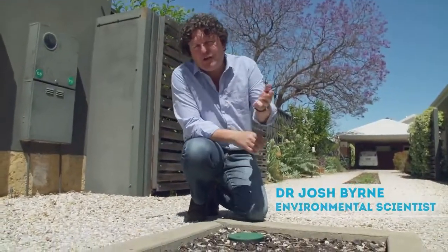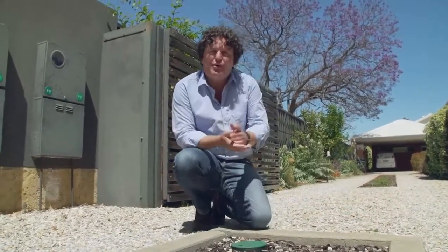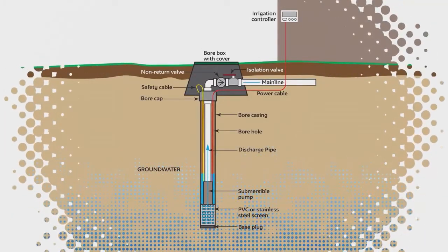If you've got a bore, like I do here at my place in Hilton, then it's important to know how it works and how to maintain it. A garden bore taps into groundwater and brings it to the surface for use on lawns and gardens.